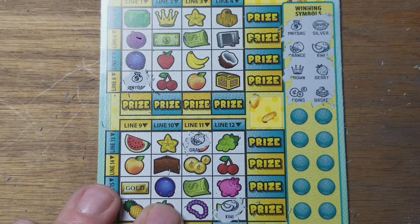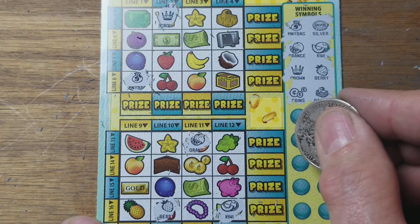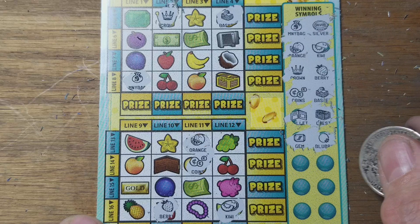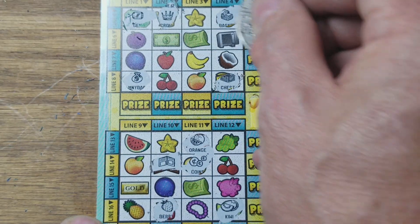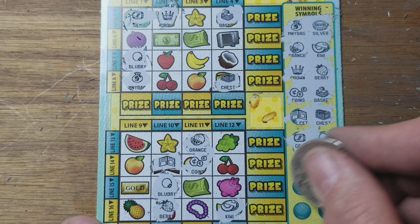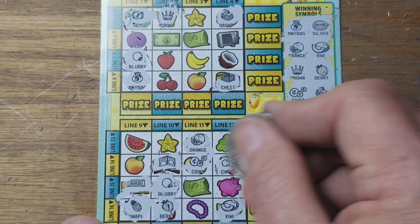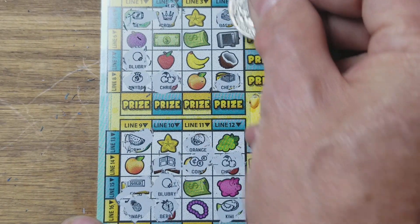Crown, berry, coins, basket — matching across rows. Wallet, chest, gem, blueberry — need that star again, need the plum. Gold, pineapple, cherries, watermelon — repeated across multiple rows. That's about it.